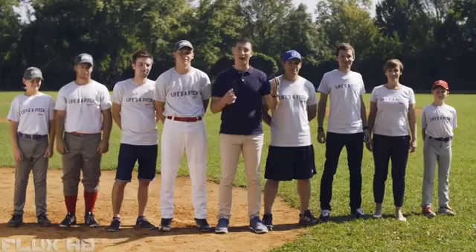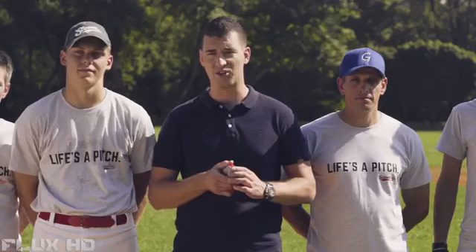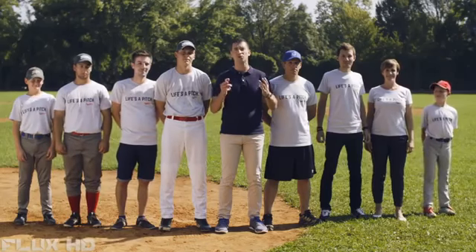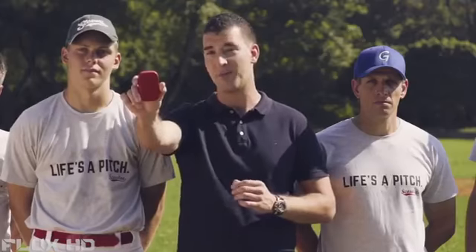Now we need your help to hit one out of the ballpark. We need your support to finish the tooling, prepare for production and handle the certification process. If you like Scouty, please back us or share our campaign and help us revolutionize baseball. Oh, and one more thing — Scouty works with any ball.